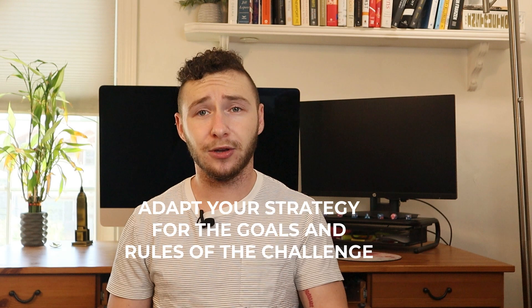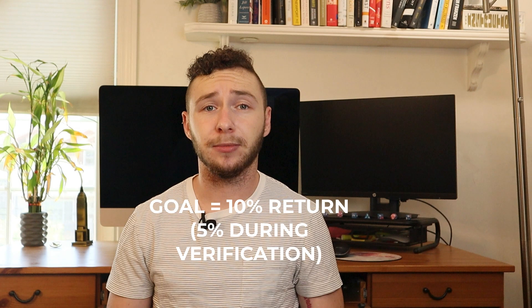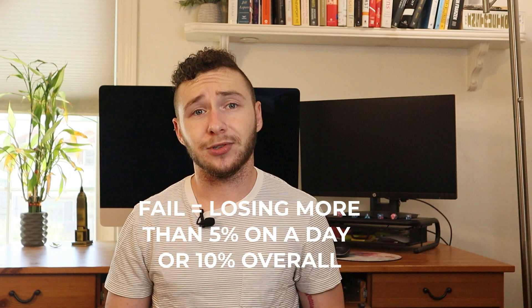Step two: you'll likely need to adapt your strategy or your risk management plan to meet the goals of the challenge. You're going to need to hit a 10% return on your initial FTMO demo account balance and avoid losing more than 5% of your account in a day or 10% of your account overall. So if you're used to risking 2% a trade and you take three trades a day, you'll want to reconsider risking less of your account so as to avoid losing 5% or more should all three of those trades result in a loss.